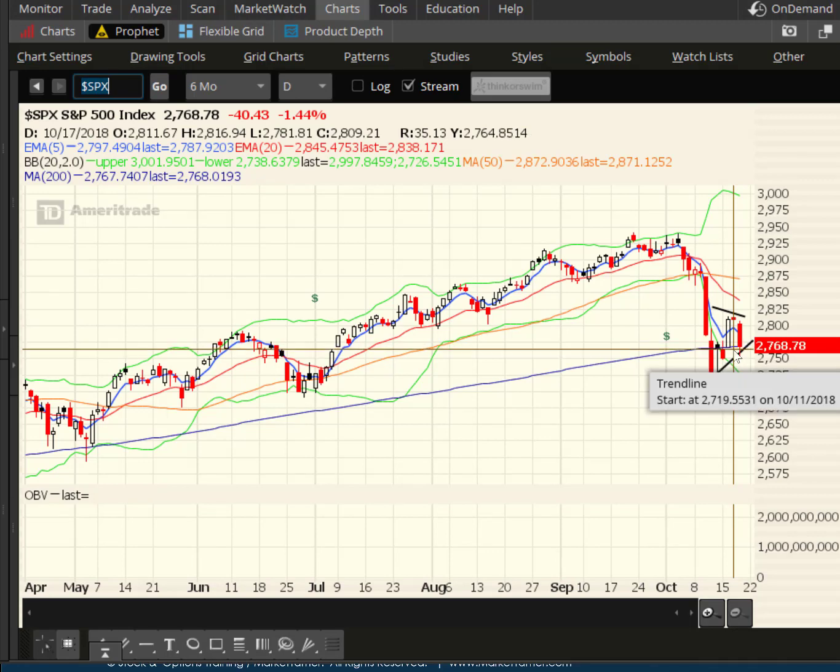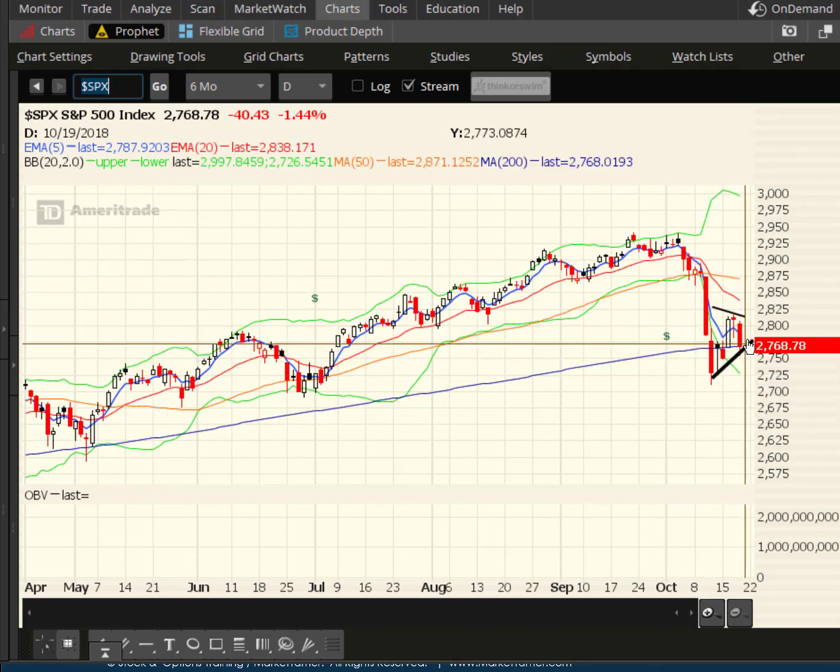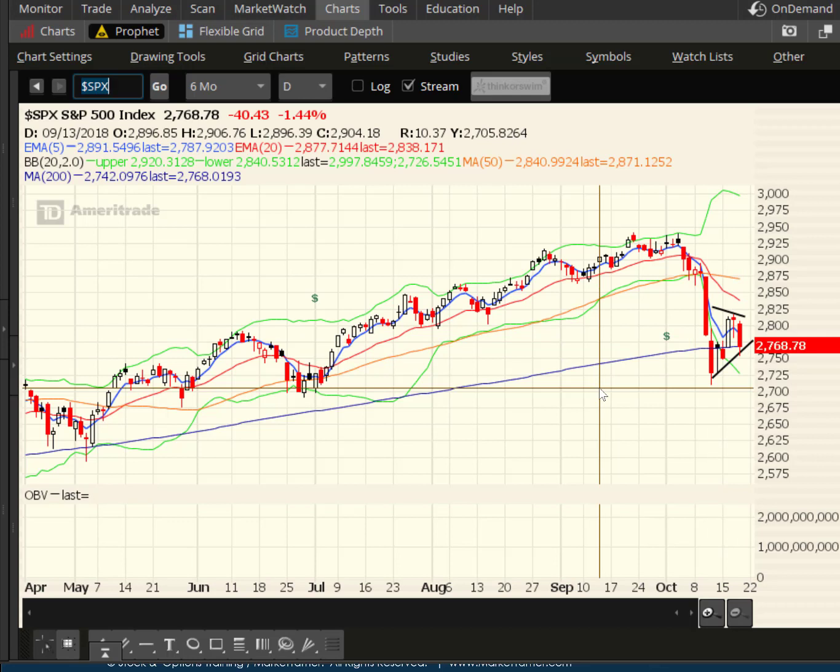Technically, this would still be considered a bear flag candlestick pattern, where this is the flagpole and this is the flag. Overall, I still give bears the edge walking into expiration Friday tomorrow.